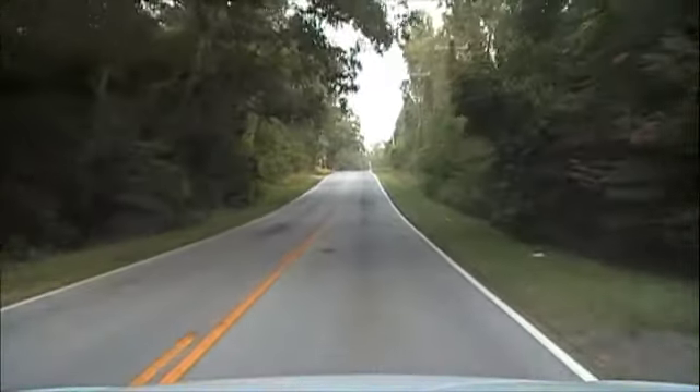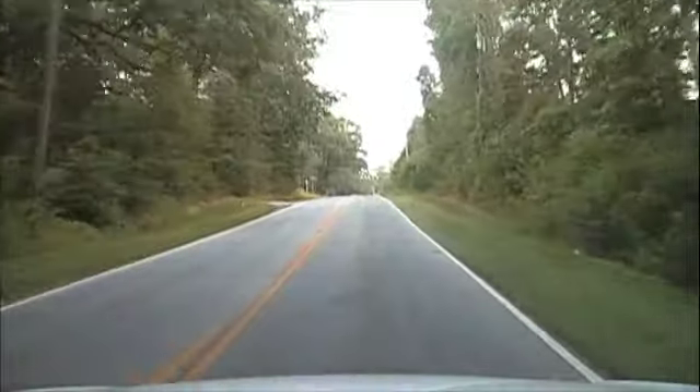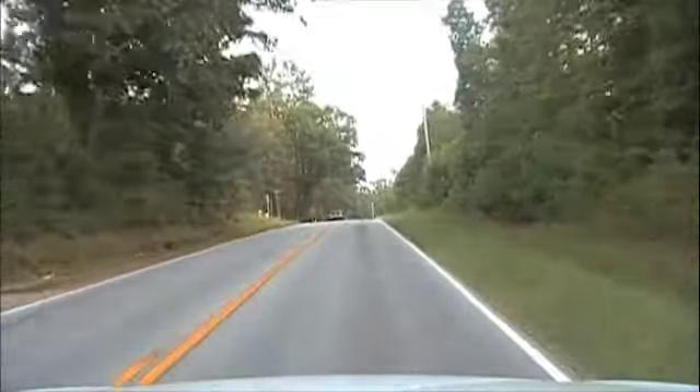Nice little downhill, but you've got a little uphill right here. But it's not long at all.